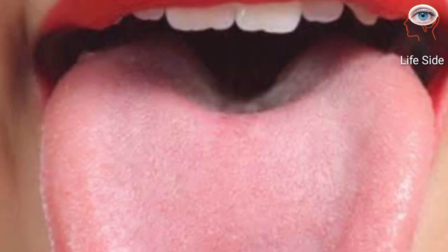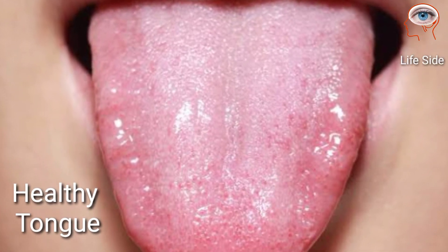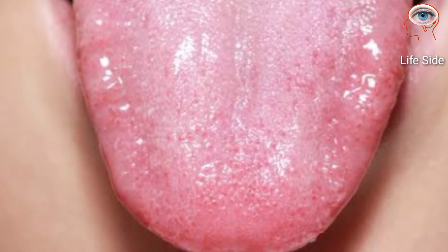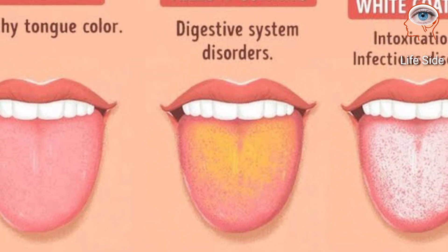Open your mouth, stick out your tongue, and look at it in the mirror. A healthy tongue should be pink and covered with small nodules. Here we are going to tell you some additional facts about what your tongue says about your health.